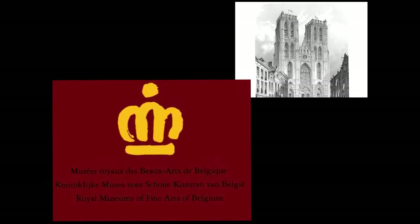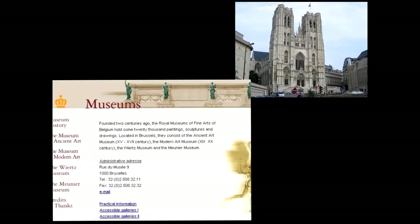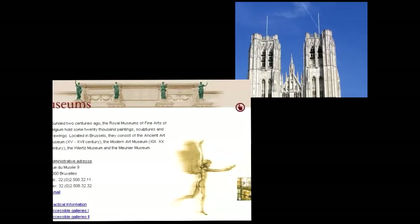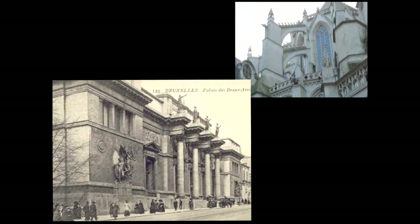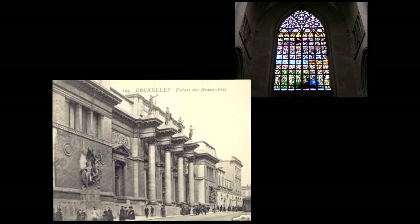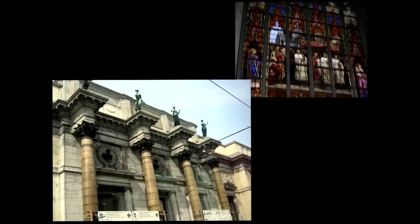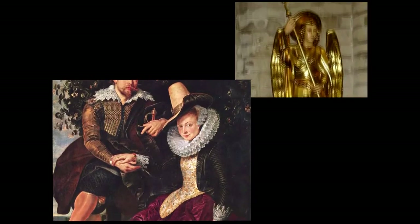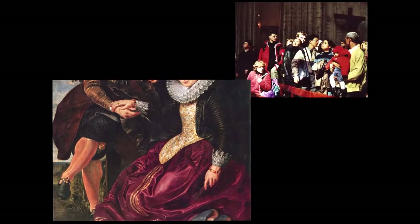We move on to the Royal Museum of Fine Arts. There are actually four museums, but I only got to the Royal Museum. A very early picture postcard of the Royal Museum, and here it is today — a very imposing outside. It's filled with fine artwork, including this self-portrait by Rubens.